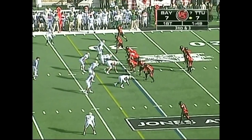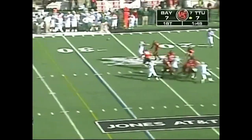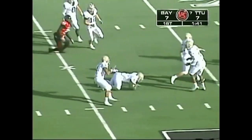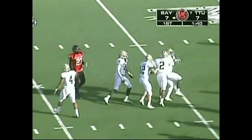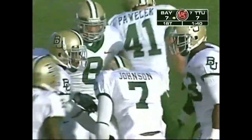Run a little swing pass. Harrell looks over the middle and is intercepted at the 35-yard line. Antonio Johnson, the sophomore out of Waco, Texas — his first interception of the year.